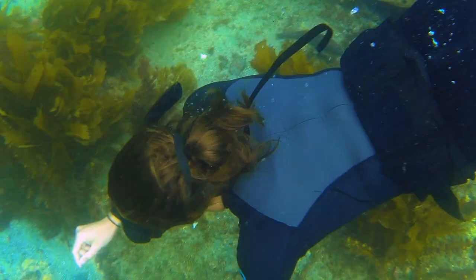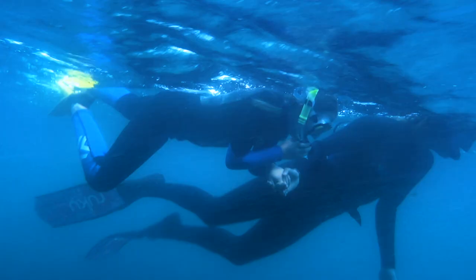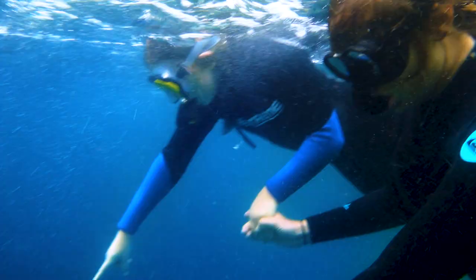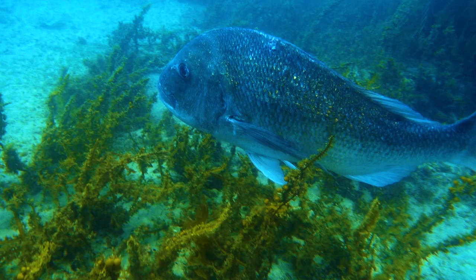I grew up on a boat and I learnt how to snorkel as soon as I could swim. And then I slowly started to get more and more comfortable, and I started diving when I was about seven. A marine reserve is really cool because no one is allowed to fish there or take any of the fish, so there's heaps of fish and the fish know that it's safe to live there.